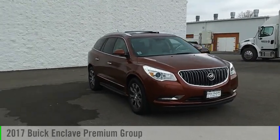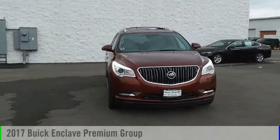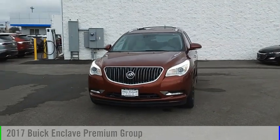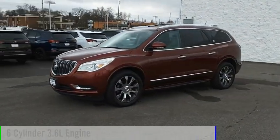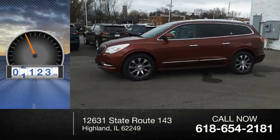Make a great choice today with the 2017 Enclave. This vehicle is powered by an all-wheel drive, six-cylinder, 3.6 liter engine. This vehicle has less than 60,000 miles.